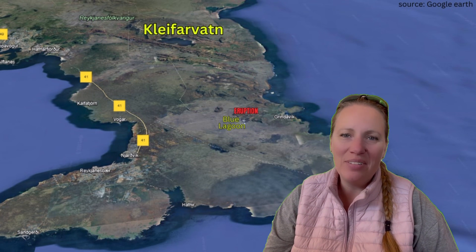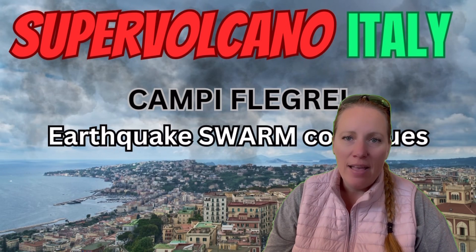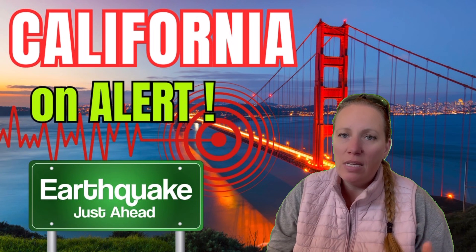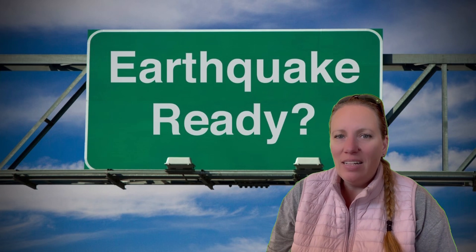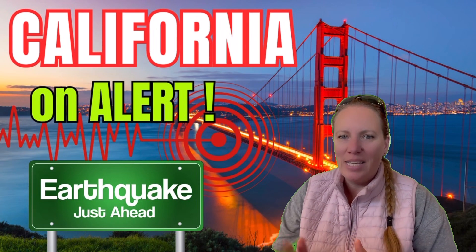Check out my other videos — Italy is rumbling, California might be rumbling too. One scientist has said we could see a major earthquake on the San Andreas Fault this year, which is quite scary. There's also a video about Parkfield, basically the earthquake capital of the world.